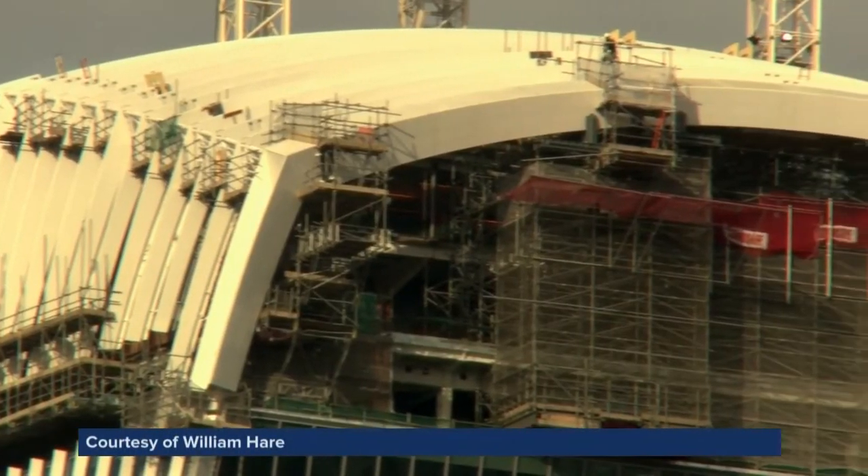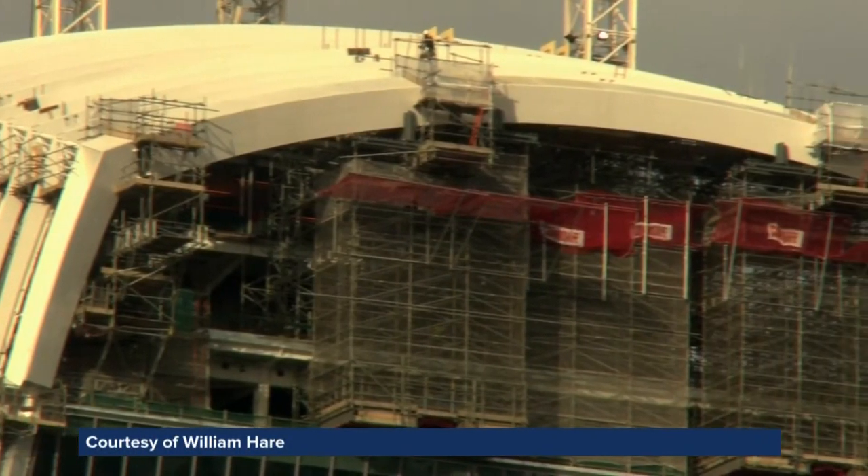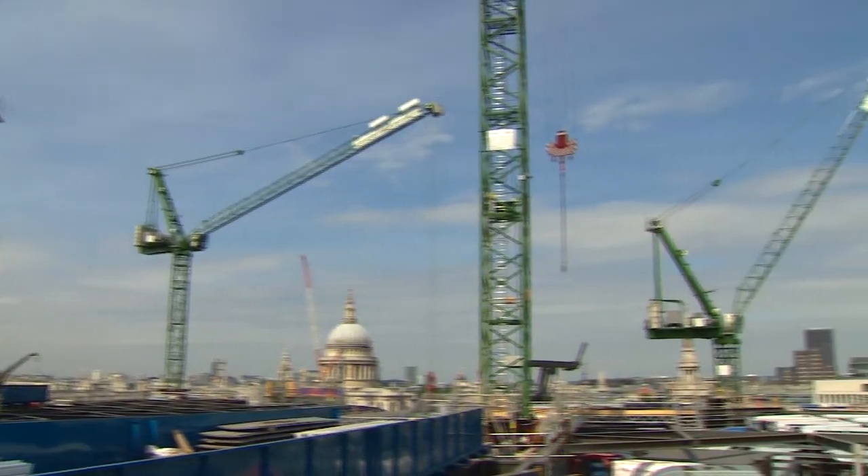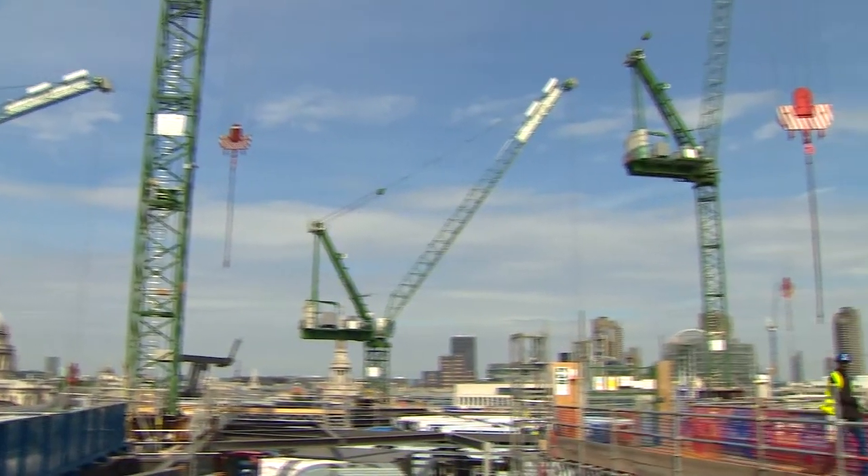Building in the centre of the City of London is a big logistical challenge. A lot of it is about getting things to the site and getting things away from the site. The bigger the project, the bigger the challenge. And the current Walbrook Square project is pretty big — also located slap-bang in the heart of the City of London.